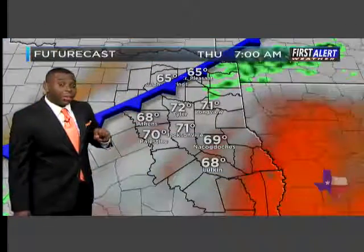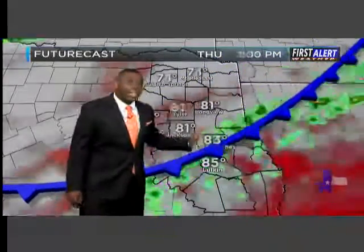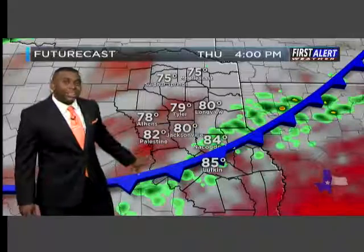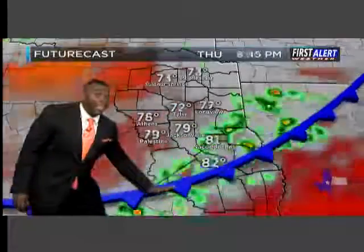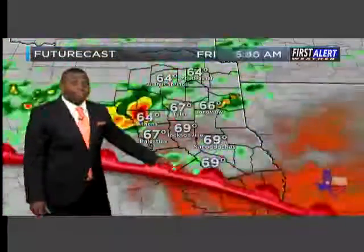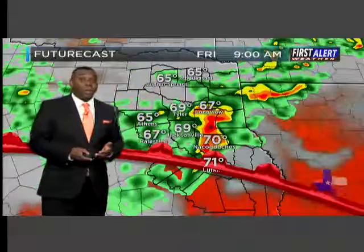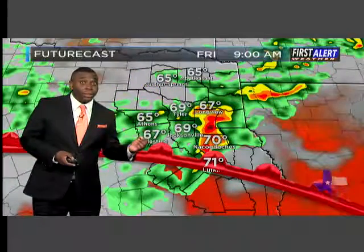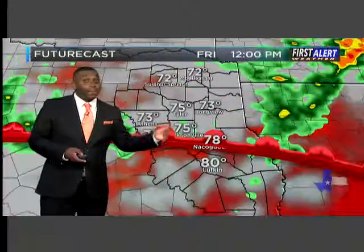There's an upper level disturbance often seen near the four corners region that will impact us over the next 24 hours. The front moves south with scattered showers possible mainly across central and southern sections of deep East Texas this afternoon. Then, heading into tonight, that front will begin to lift back to the north as a warm front. We'll see that upper level disturbance moving in from the west, bringing waves of scattered showers and thunderstorms overnight tonight and into the first half of Friday.